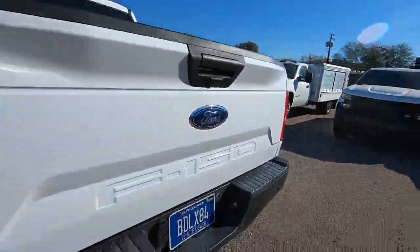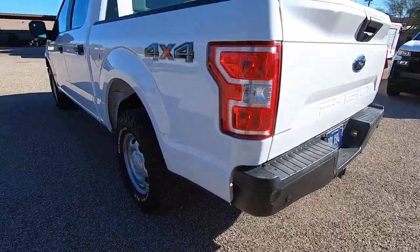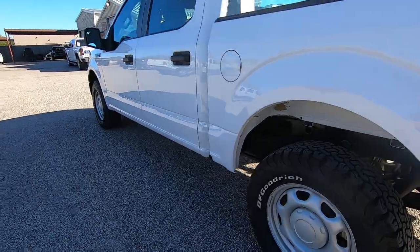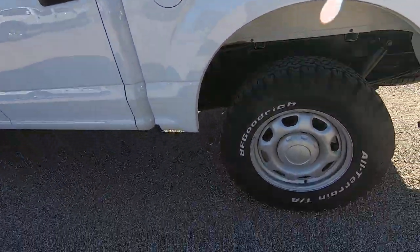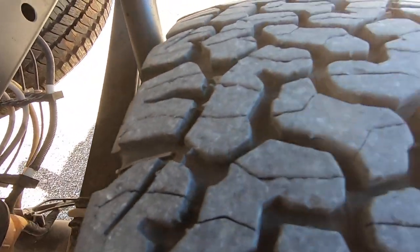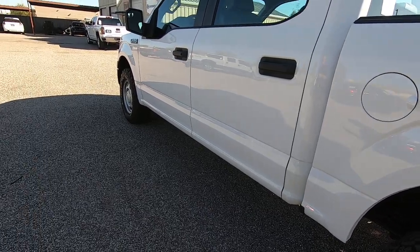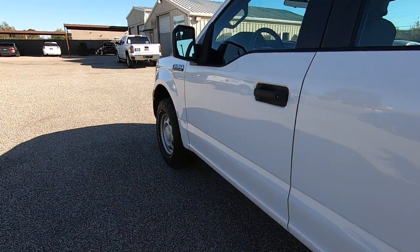Super clean vehicle, but not perfect. It does have backup camera, cruise and tilt, power windows and locks, which generally means they special ordered it with that stuff. Because most work trucks — XLs — don't have all of that stuff. So they did that on purpose.